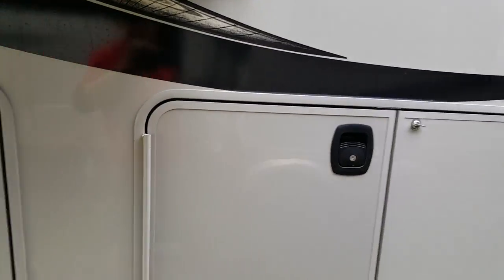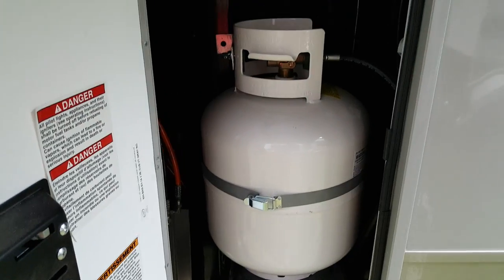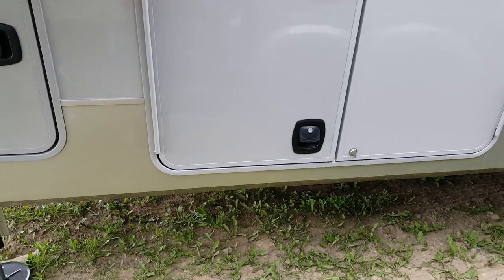It's got a total of 60 pounds of propane — a 20-pounder on this side, and then on the other side there are two 20-pounders on a slide-out tray.